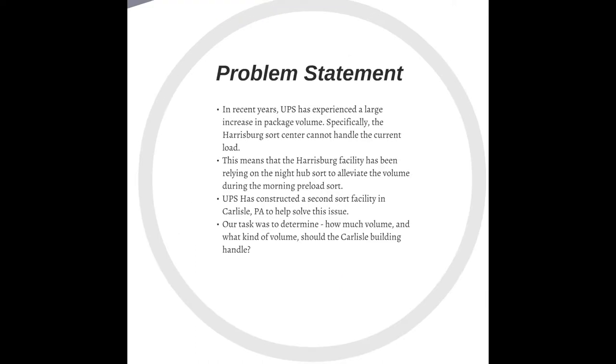In recent years, UPS has experienced a large increase in package volume, specifically in the Harrisburg hub. As a result, they've built a new hub in Carlisle, Pennsylvania, and our task was to determine how much volume and what kind of volume should we reallocate from Harrisburg to the Carlisle building.